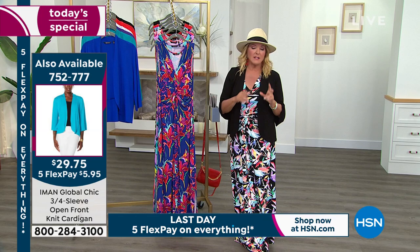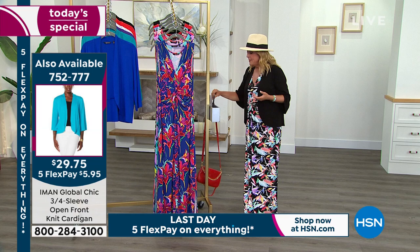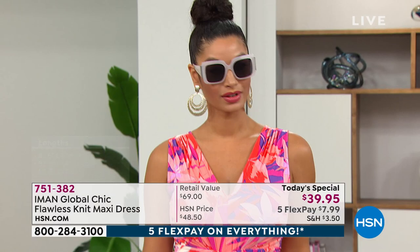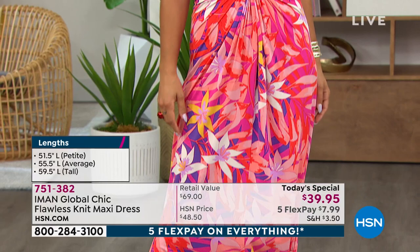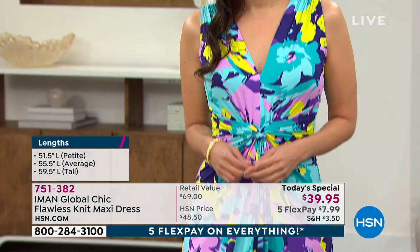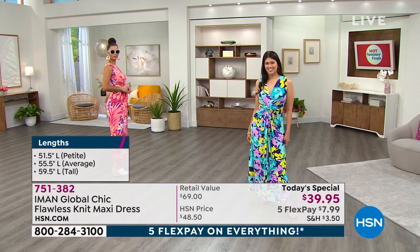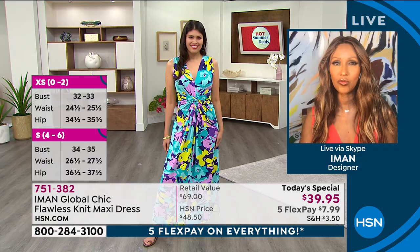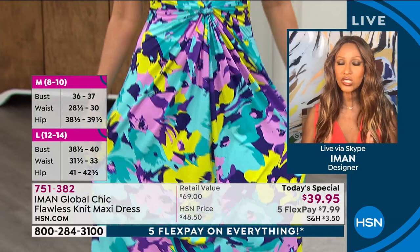Your lengths: average is 55.5 inches, petite is 51.5 inches, tall is 59.5 inches. Iman, I want to thank you for consistently offering all three lengths, because a lot of tall gals and petite gals get very frustrated when maxis won't work on their height. Iman: I definitely wanted my maxi to have petite, average, and tall. It's what global chic is all about — fashion democracy regardless of height or size. We're going to design something beautiful for you, and this maxi dress is the ideal. Get your size, get your length.